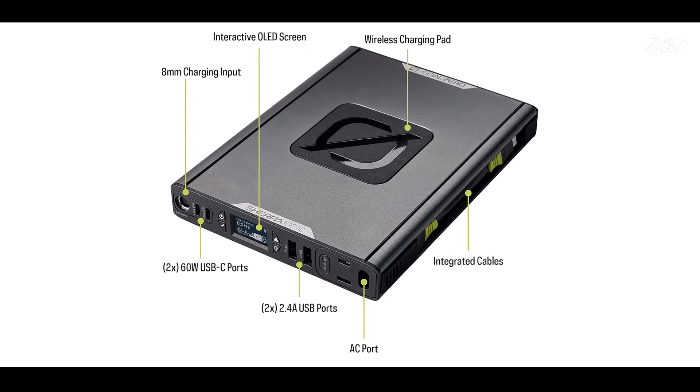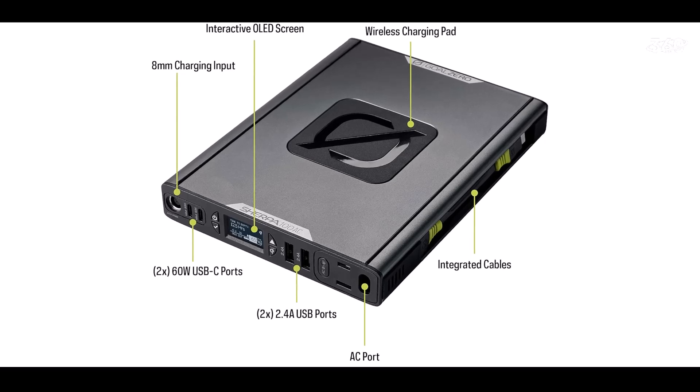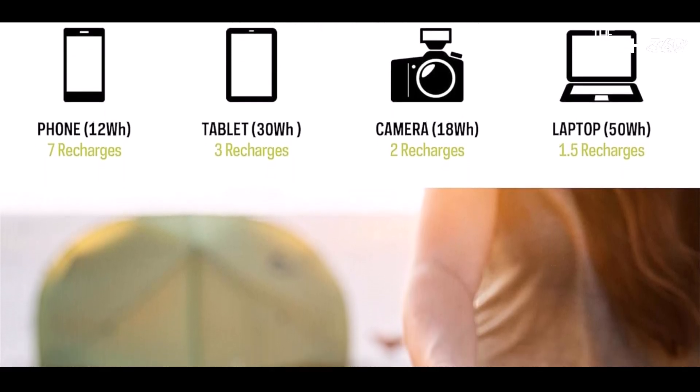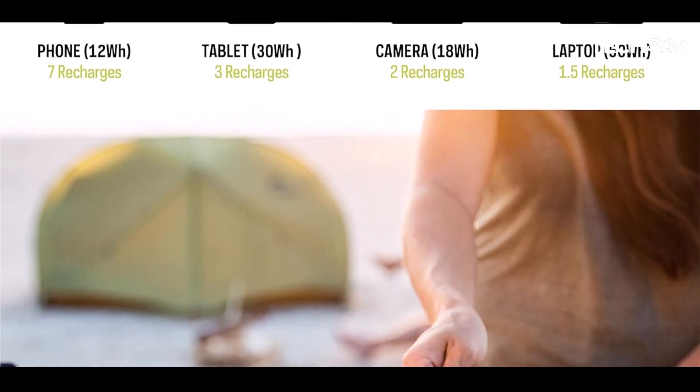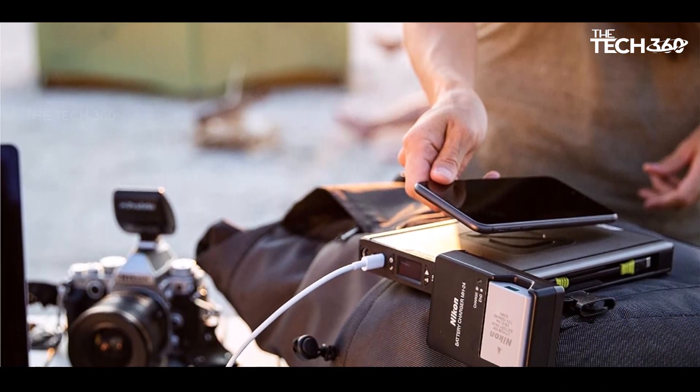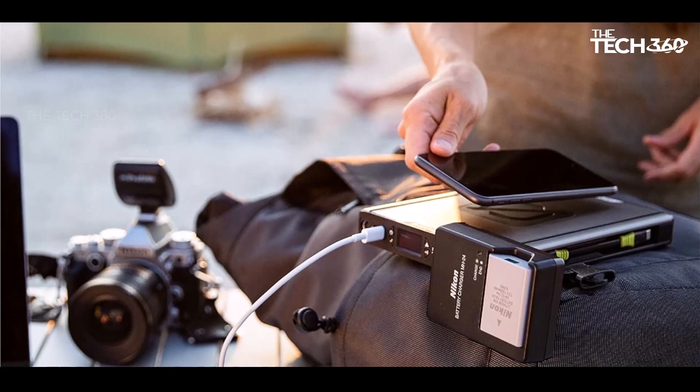Professional-grade power: built to withstand the toughest conditions, the Sherpa 100 AC has been field-tested in diverse environments, from Arctic expeditions to job sites and everyday home use. It's the most versatile power bank on the market, offering six different output ports, including two USB-A ports.